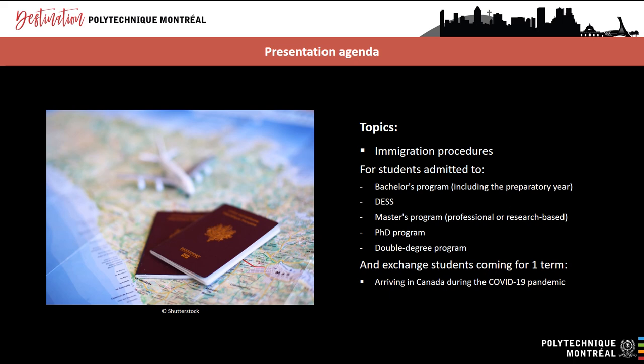In today's presentation, we'll focus on two main topics. First, we will look at the immigration procedures you need to complete once you receive a letter of acceptance from Polytechnique Montreal. These procedures apply to students admitted to a bachelor's program, including the preparatory year, a DESS, a professional master's program, a research-based master's program, a PhD program or a double degree program. The procedure is different for students doing an exchange program for one term only. The second topic we will be covering is your arrival in Canada and specifically which documents you need to have with you and the current COVID-19 situation.